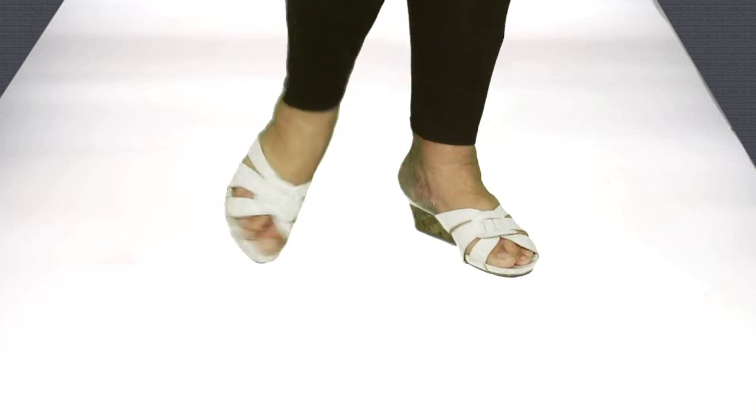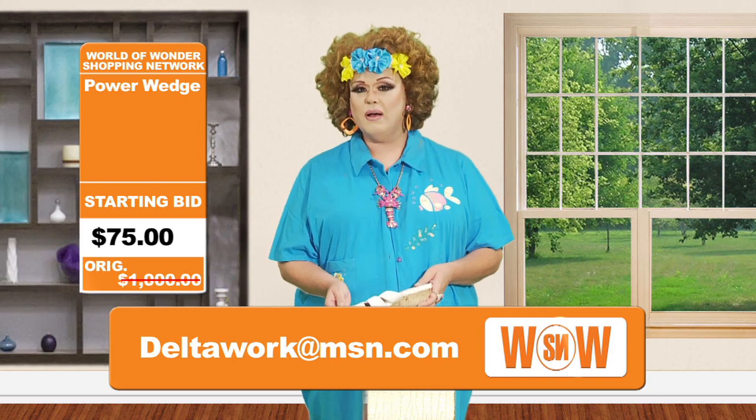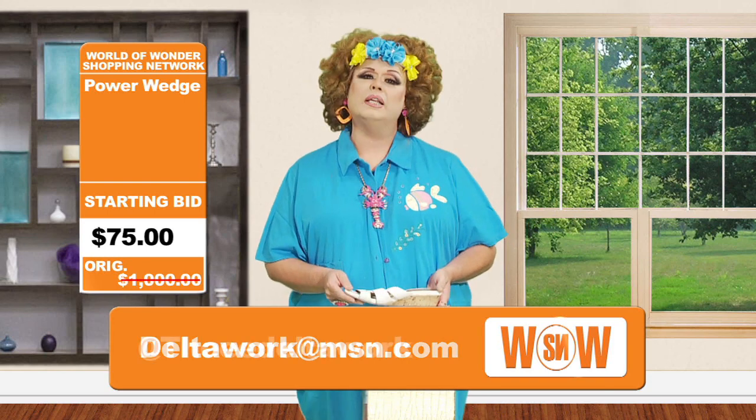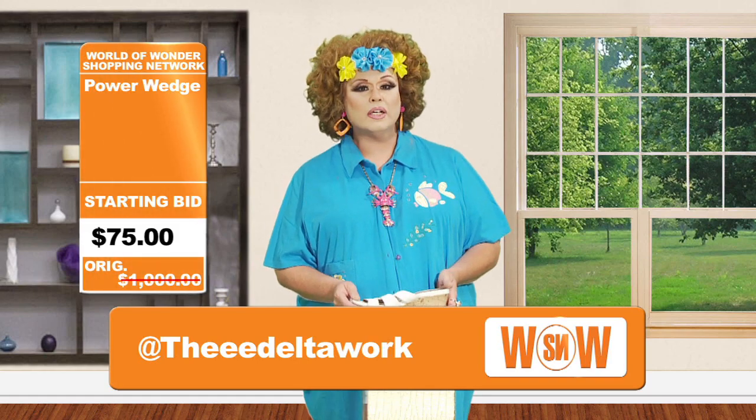If you'd like to make a bid on this shoe or ask more questions about it, you can find me at deltawork@msn.com and you can also shoot me a tweet at thedeltawork — T-H-E-E-E — deltawork at Twitter. For sale from a she-mail. I've been your host Deltawork, and stay tuned for more items.